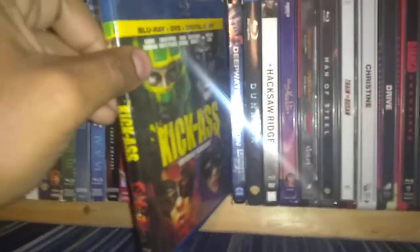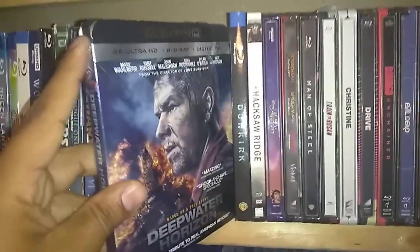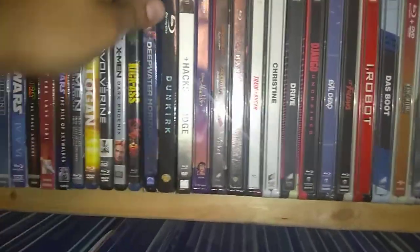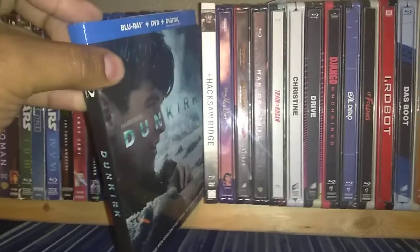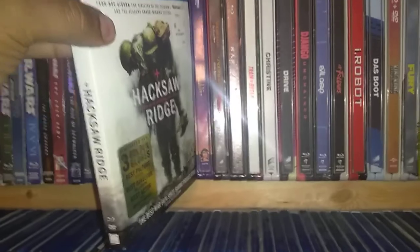Kick-Ass — I have the first and second also on DVD, trying to upgrade to Blu-Ray for the second one, but great film, funny. And here's just a couple ones that I picked up this weekend: Deepwater Horizon on 4K — this is the upgrade because I had it on DVD. Dunkirk, Christopher Nolan — great film. And Hacksaw Ridge.